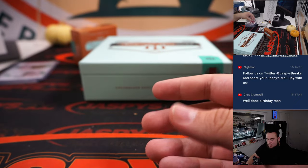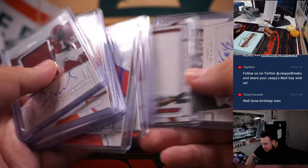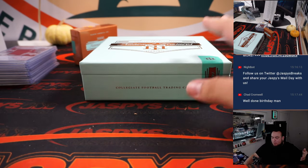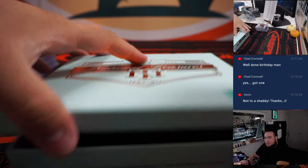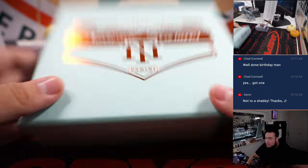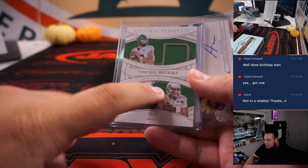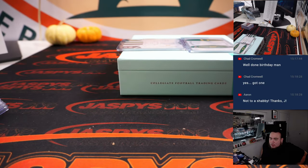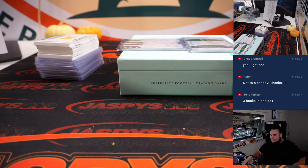Pretty solid break, though we didn't hit a big quarterback — could still see names like Malik Willis or Kenny Pickett in the second half, or some bigger veteran names. We can always run that back. Let's quickly do the randomizers — the dual autograph and the dual relic — and then use the same dice roll to see who gets the promo spot.